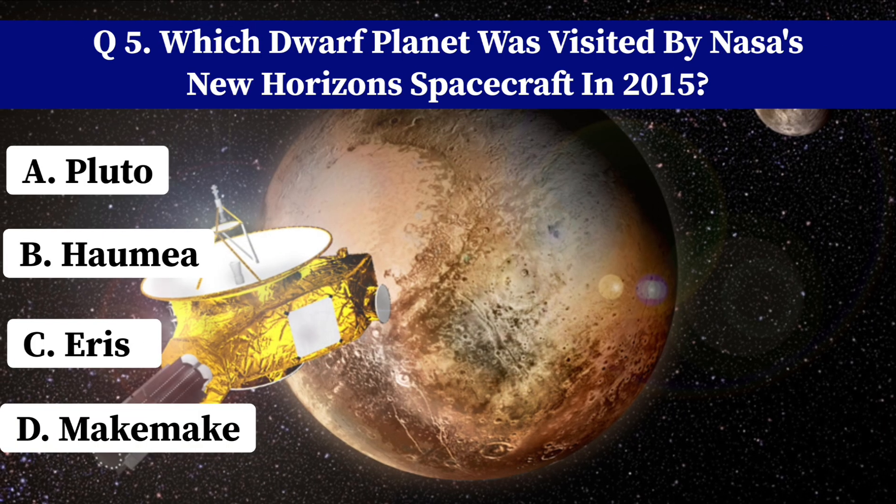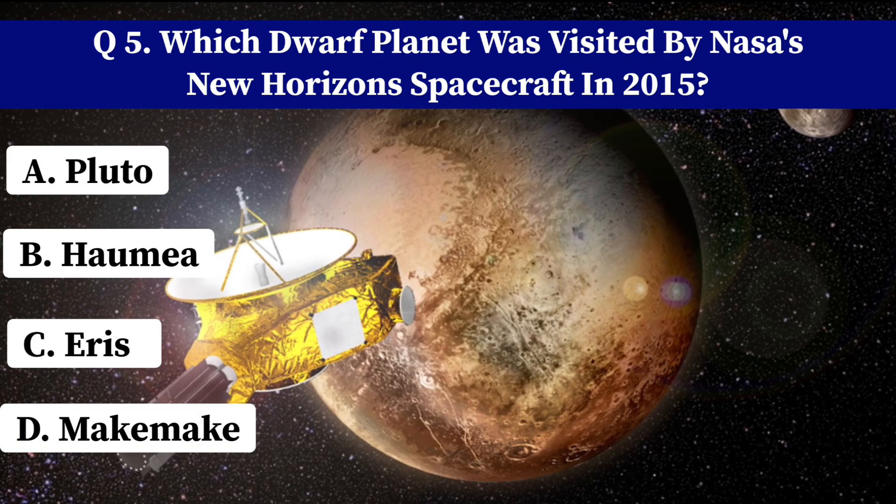Which dwarf planet was visited by NASA's New Horizons spacecraft in 2015? A. Pluto. B. Haumea. C. Eris. D. Makemake. Correct answer: A. Pluto.